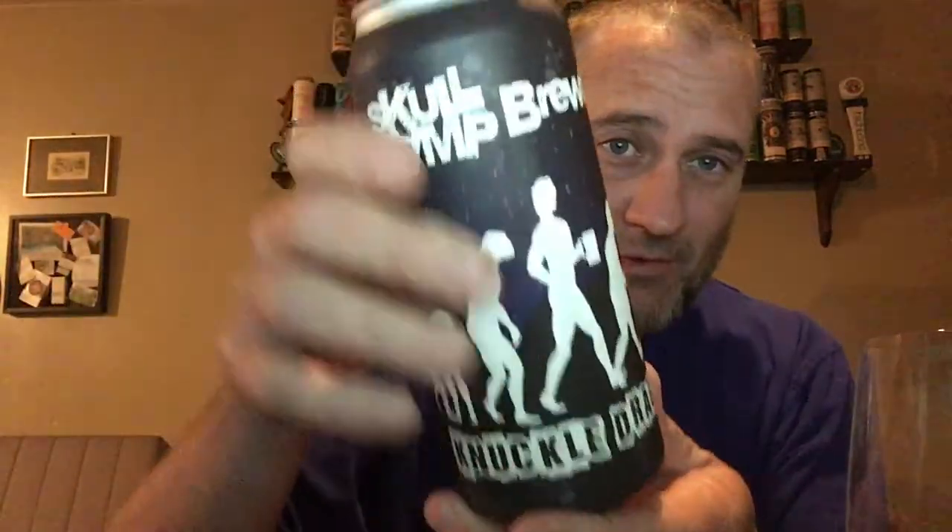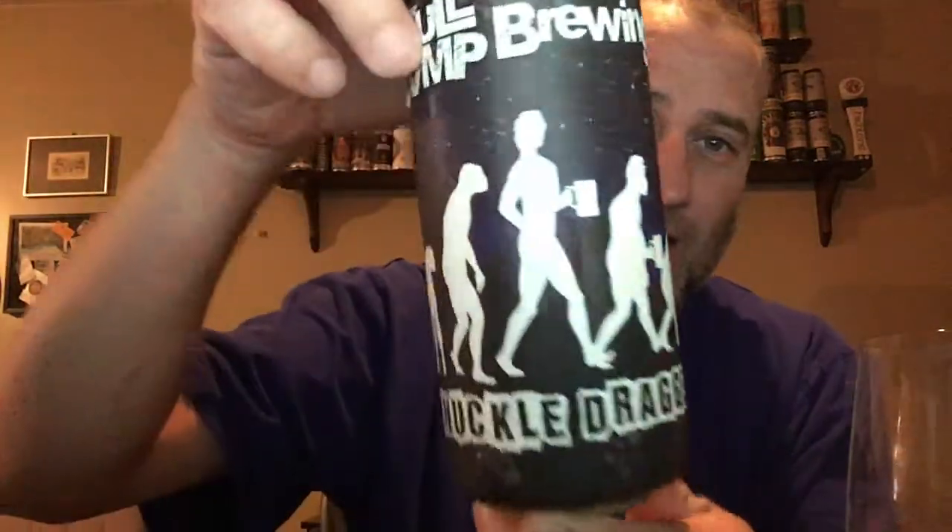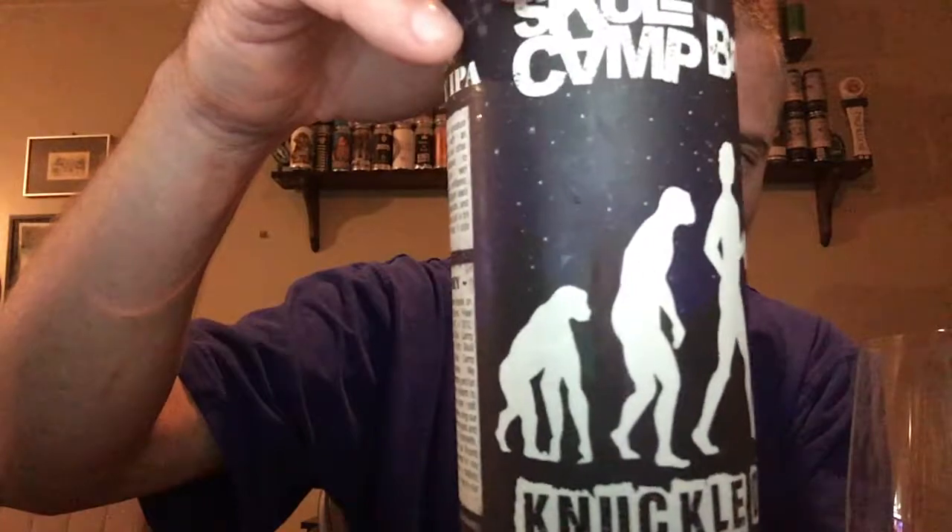What's up everybody, welcome to Glass Camp Bottle Beer Reviews, coming at you tonight with Knuckle Dragger by Skull Camp Brewing Company. Skull Camp is out of Elkin, North Carolina. You can tell it's pretty cool — you got a guy on the label.